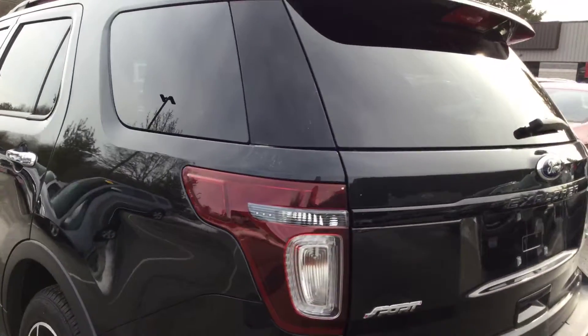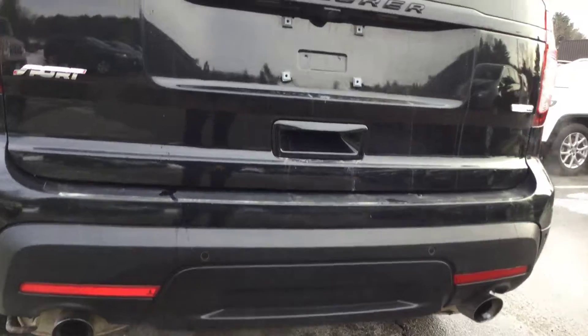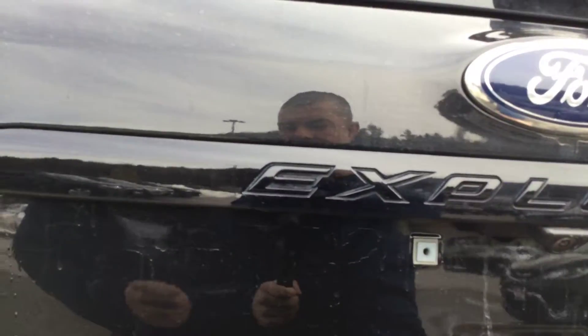In the back, the Sport also features a power liftgate and dual exhaust. We'll open up the back here — this is a seven-passenger vehicle.